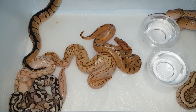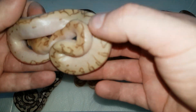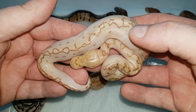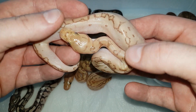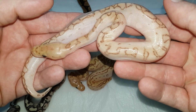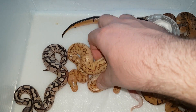Next one is another triple, another male — this is a kingpin clown, so a lesser pinstripe clown, also a male. I'm stoked that out of seven babies I've got five clowns, even though I've got five males. Here is another really cool-looking clown combo.